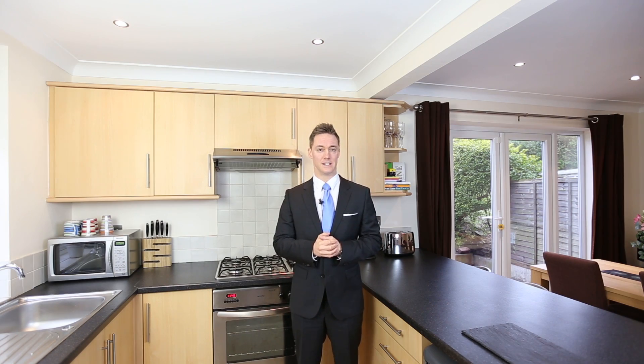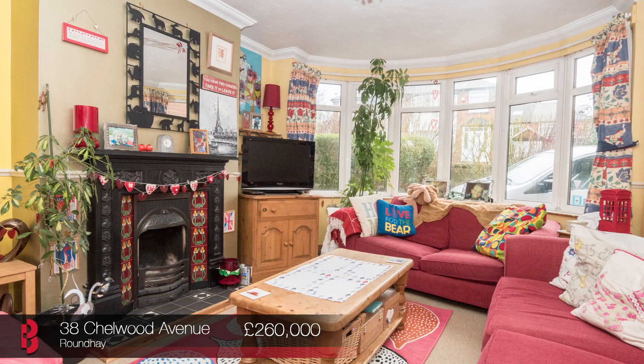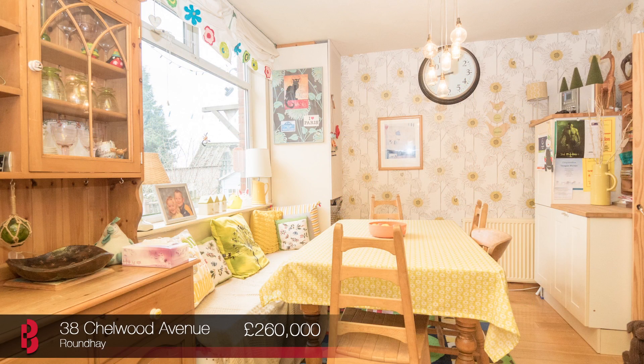38 Chalwood Avenue, which is only a stone's throw away, is available to view between 10am and 12pm. One of my favorite features is the single storey extension to the rear, which helps create an L-shaped kitchen diner and creates lots of additional reception rooms.